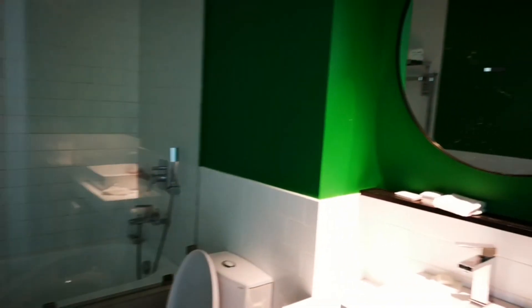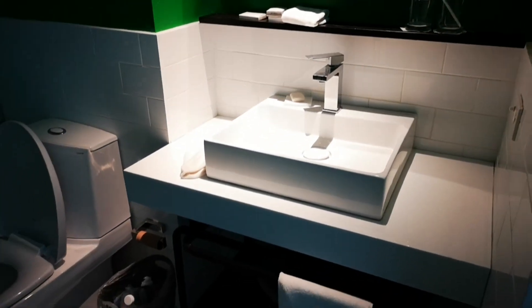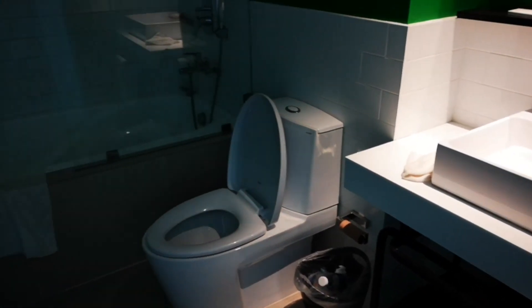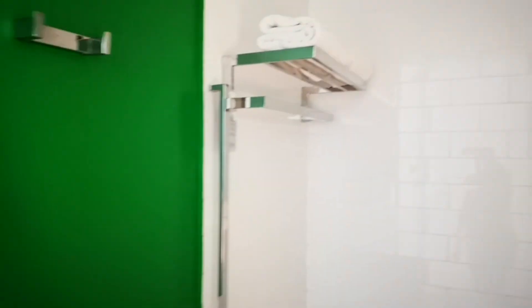Here's the bathroom, which is quite spacious. They did provide some toiletries, but because we have two kids, I think the toiletries were too small and not enough, so we still ended up buying our own toiletries.